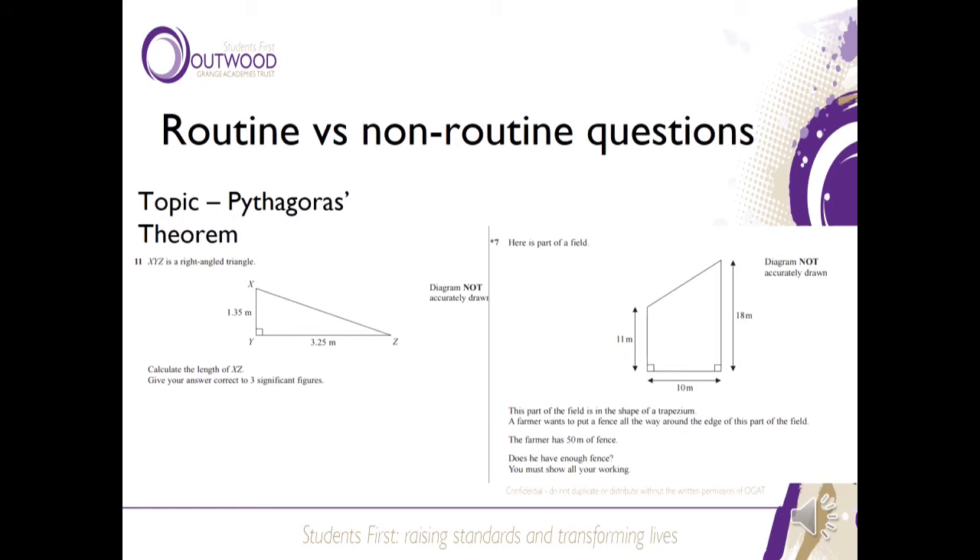The new specification includes non-routine questions. In the past, a question might specify that it's going to be Pythagoras — knowing that makes it much easier to access the information in your brain and find the solution. In the new examinations it's more like a problem where you might still need to use Pythagoras but it's not mentioned anywhere, so you need a deeper understanding to recognise that you need to cut up the shape and introduce a right-angle triangle to find the length of the slanting side.